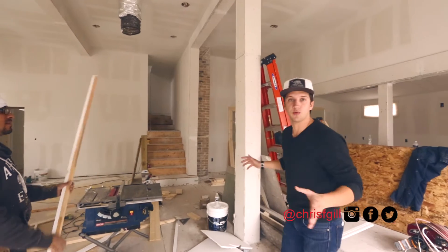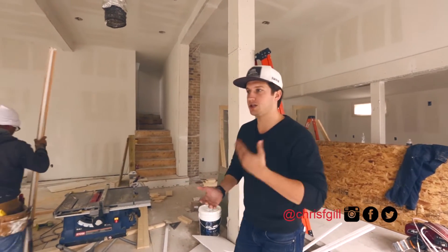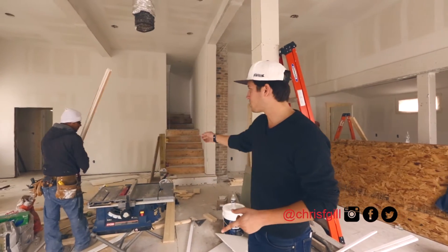This house has now been fully sheet rocked. We have all the major systems obviously roughed in, and it's been textured. We are going to start painting — primary coat goes on tomorrow.